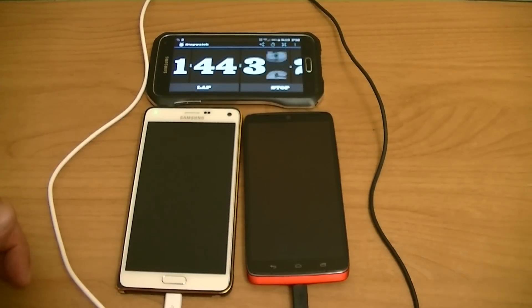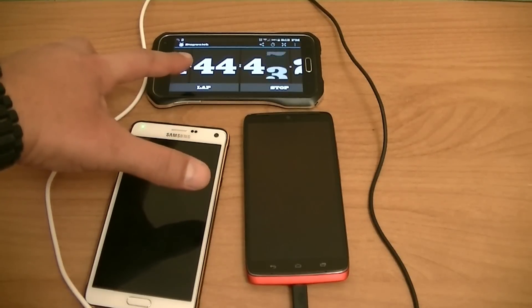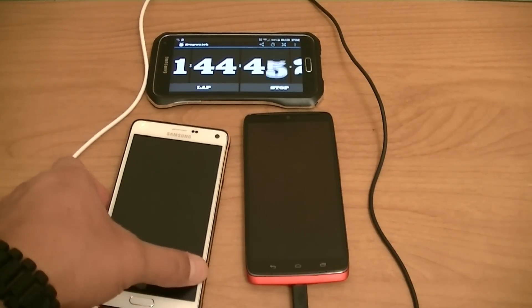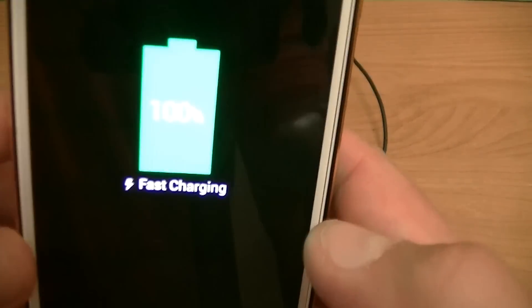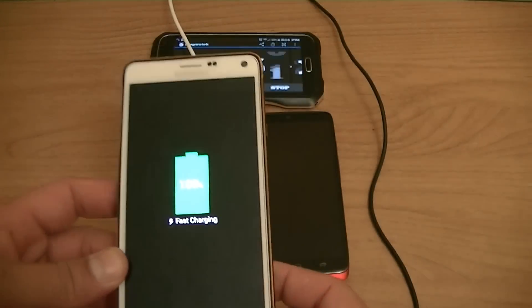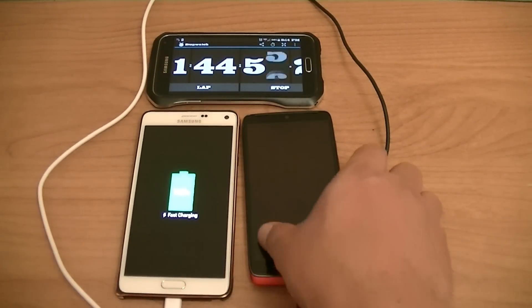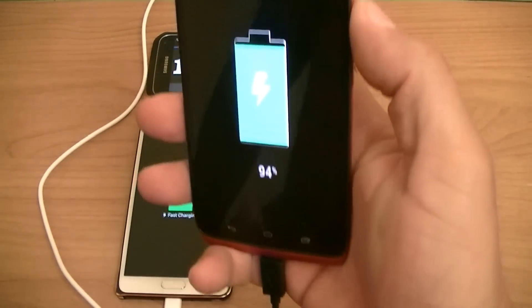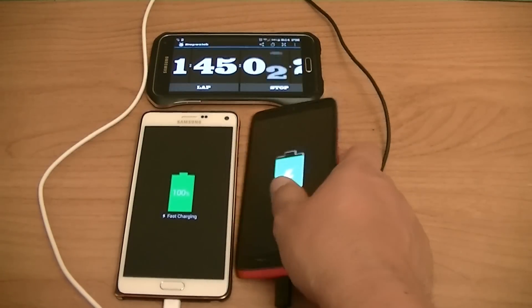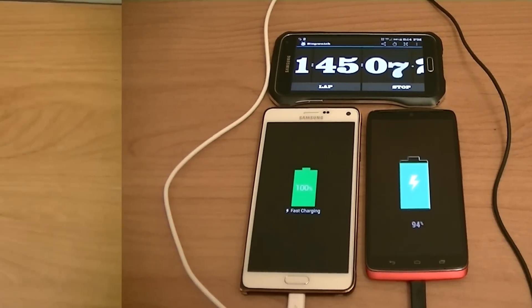Alright guys, I have some results — at least for the Samsung Galaxy Note 4. As you guys can see on the timer, it's at 1 hour and 44 minutes. At about 1 hour and 40 minutes, the Note 4 reached 100%, from 0 to 100% in about an hour and 40 minutes. The Droid Turbo is still at 94%, so let's wait a couple more minutes and get back to you with the final results.